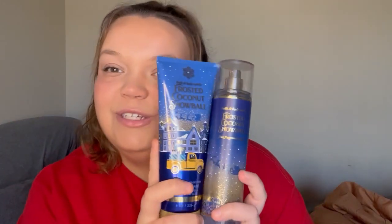Hey everybody, welcome back to my channel. So today I'm going to be reviewing Frosted Coconut Snowball from Bath and Body Works.